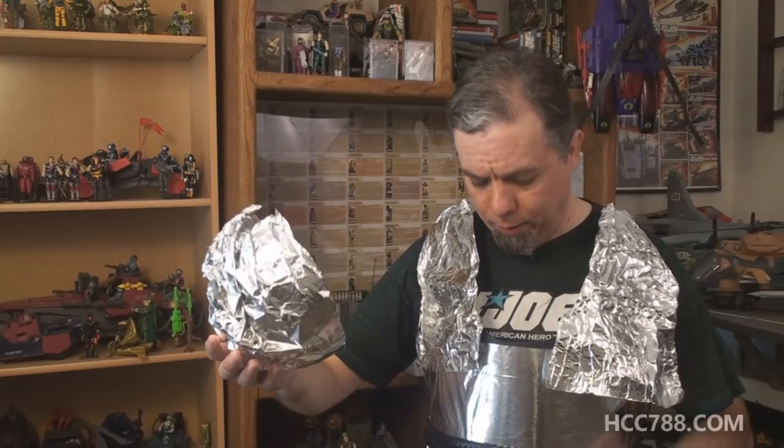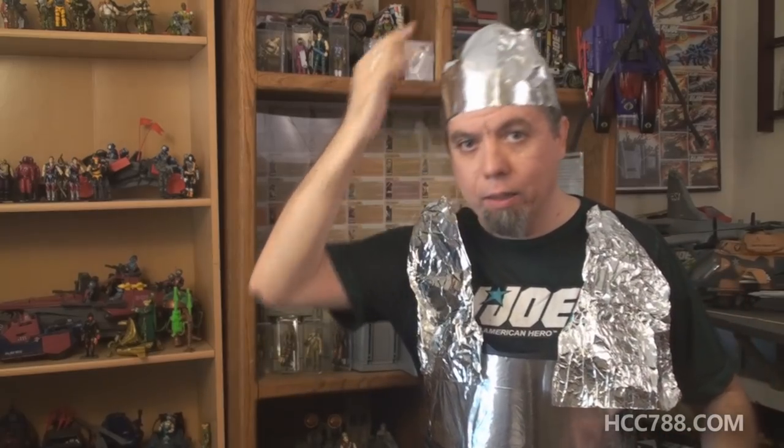I cannot tell you how uncomfortable this is — it's hot. I feel like a baked potato. However, the alien transmissions are not getting to my brain when I wear this, so hey, that's an extra bonus feature.